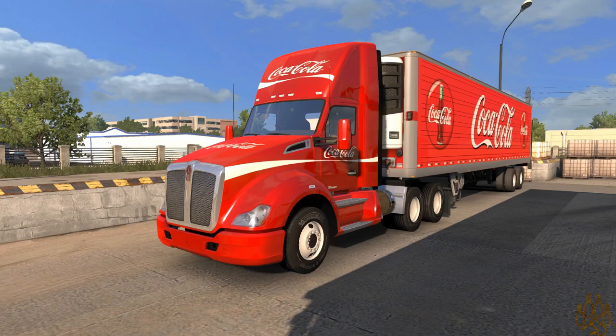Hello everybody, welcome back to Padfoot TD Games, my name is Zach. I'm the voice behind the icon and today we are back in American Truck Simulator once again.